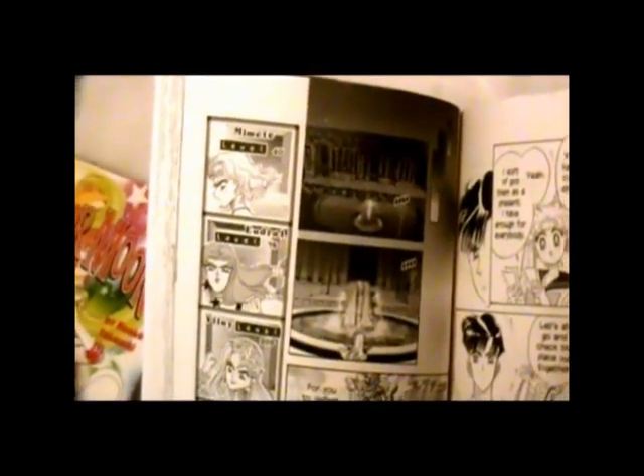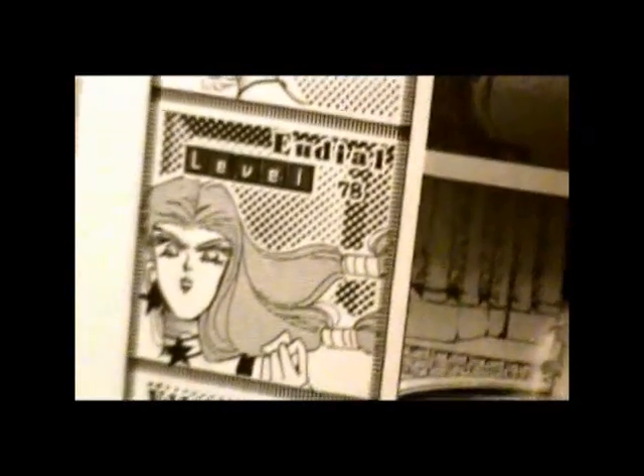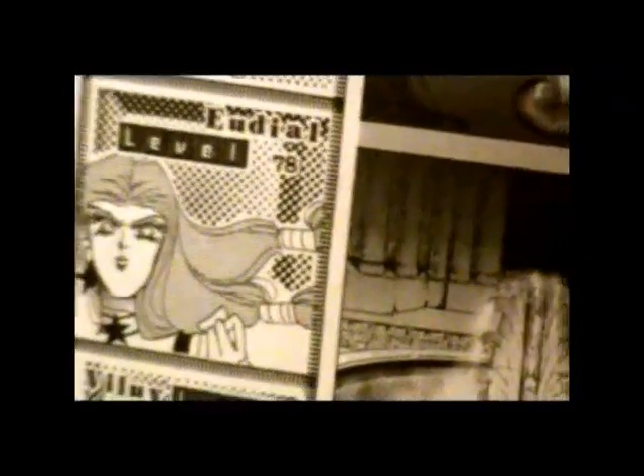For the English version — and unfortunately this carried over with the subtitles as well — Mimete became Mimete, and that's the best one of the group. Eudial, whose name is very easy to find in the anime, became Eugil, which sounds kind of like a boy's name. Like if Eugene throws up.